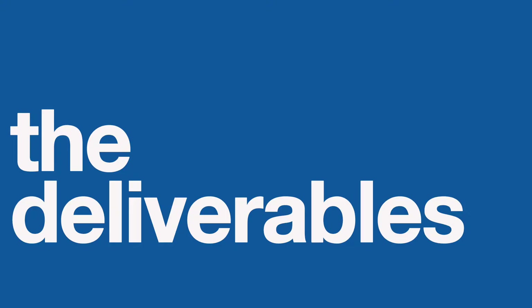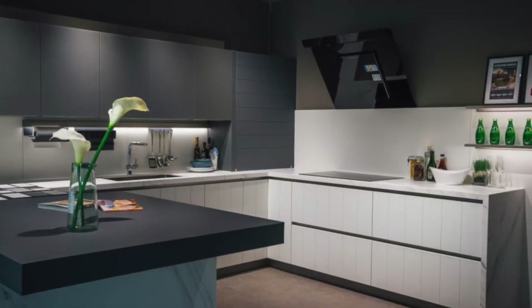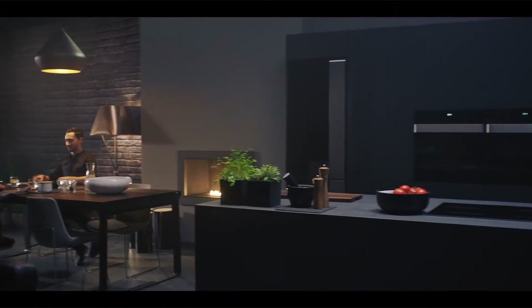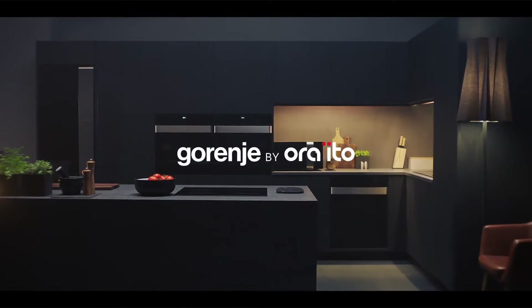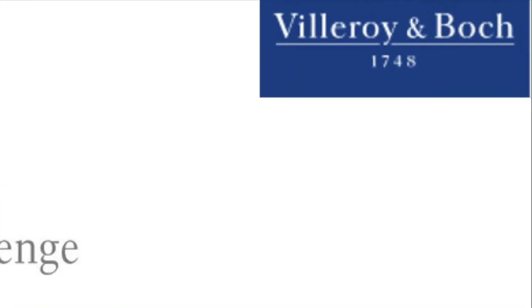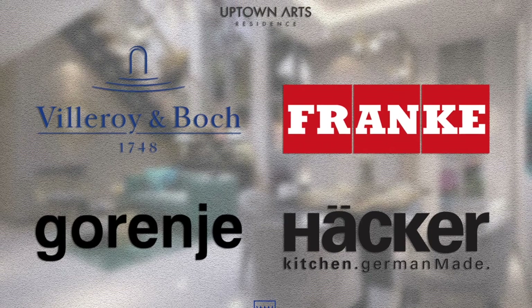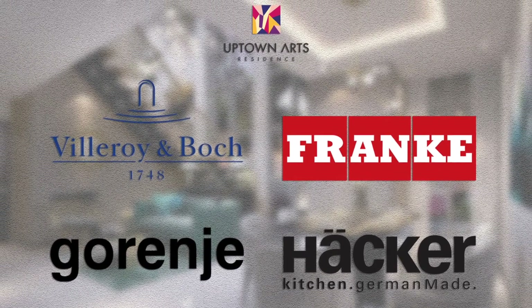Another highlight of this project is the deliverables. Luxury European brands Hacker and Frank lend their elegant signature to the kitchen's design and cabinet systems. Built-in home kitchen designs and cooking systems by Gorin Yeh reflect exceptional technology and sustainability, and bathroom pieces by Villeroy and Boch add sophistication to Uptown's most upscale project to date. These luxury brands are already included in the contract price of all the units in Uptown Arts Residence.